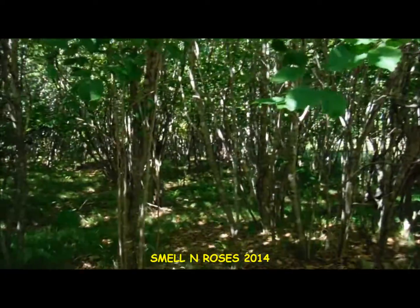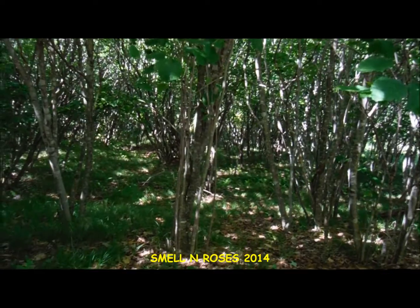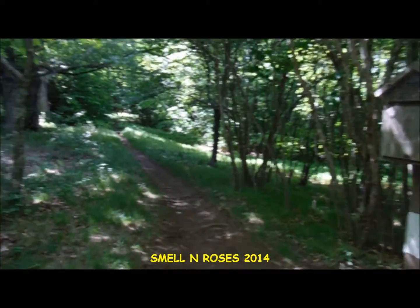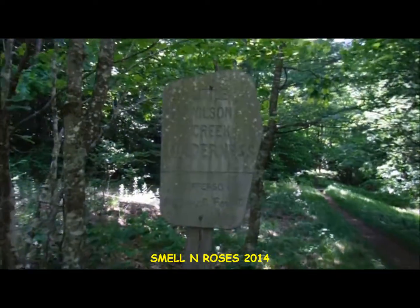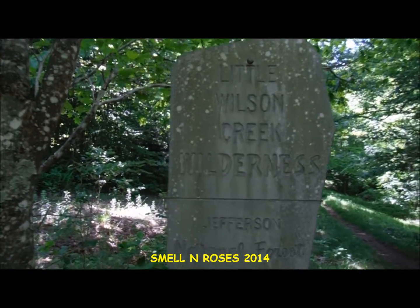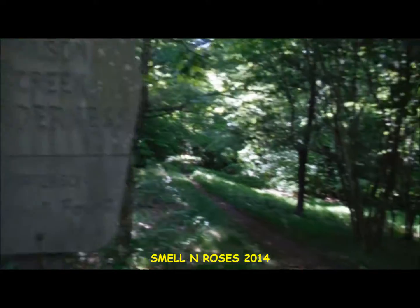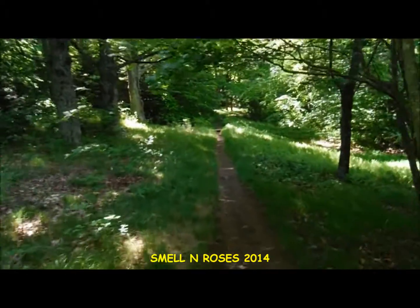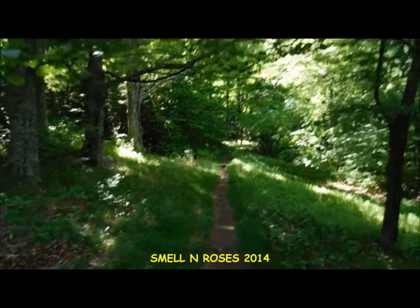Okay guys, we're still on the Appalachian Trail traveling in a northbound direction. Here we are at the boundary of the Little Wilson Creek Wilderness Area. We're going to continue towards Scales, which we should reach in about two and a half miles.